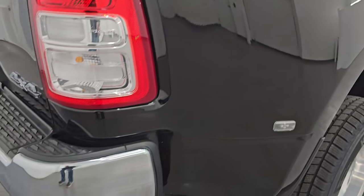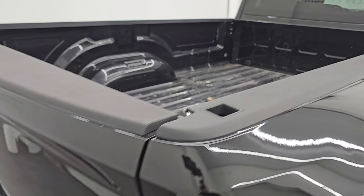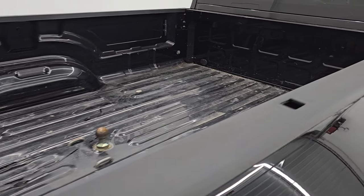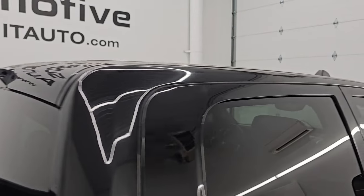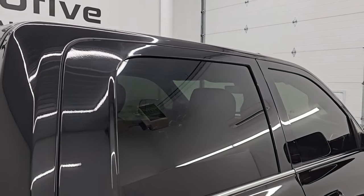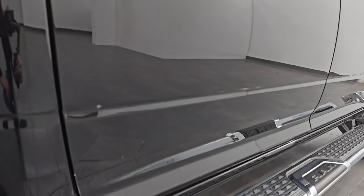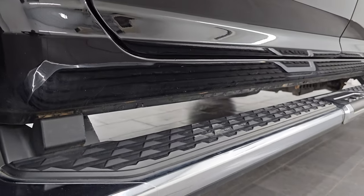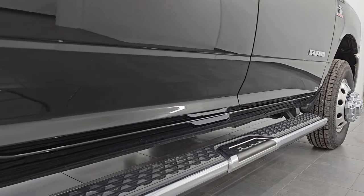Take note of how clean the body is — no dents, no dings — and how reflective and mirror-like that paint is. I take these HD videos so if you are far away and cannot make the trip down but you're still interested in purchasing the truck, you can see the truck, hear the truck, and have confidence in the vehicle before you even get here, so there are absolutely no surprises and you can make a smart and informed buying decision from wherever you're at.